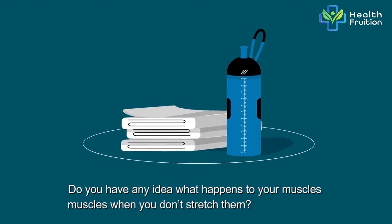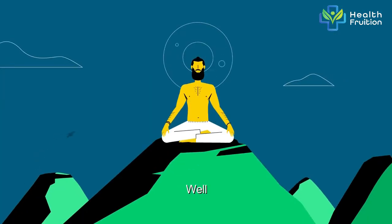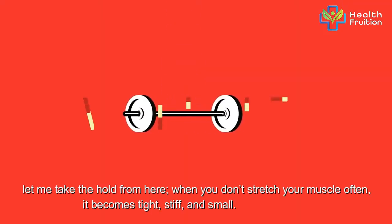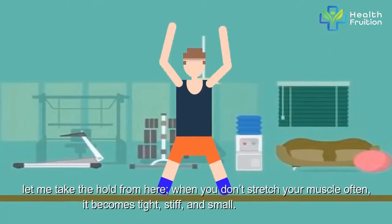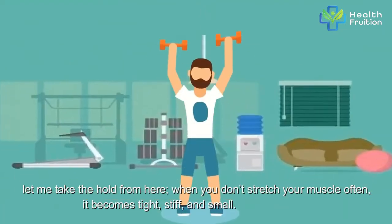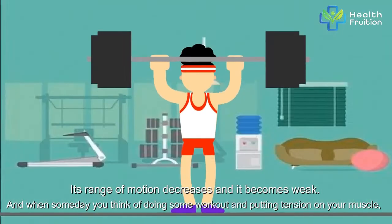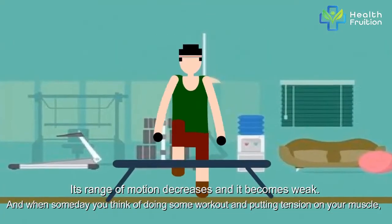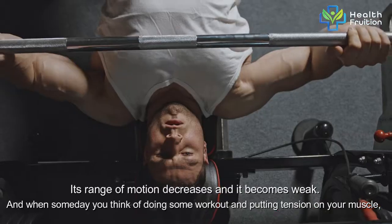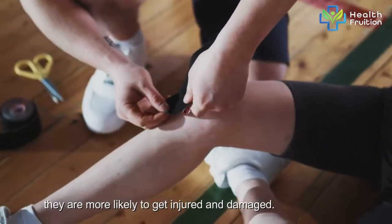Do you have any idea what happens to your muscles when you don't stretch them? When you don't stretch your muscles often, they become tight, stiff, and small. Their range of motion decreases and they become weak. And when someday you think of doing some workout and putting tension on your muscles, they are more likely to get injured and damaged.